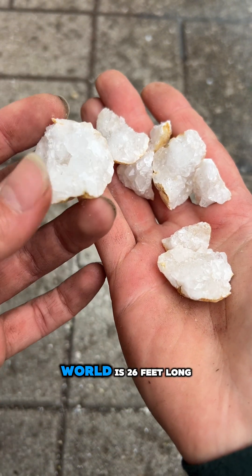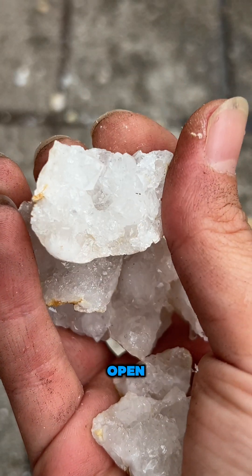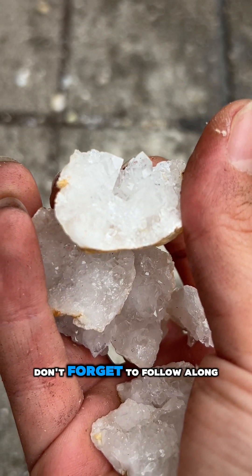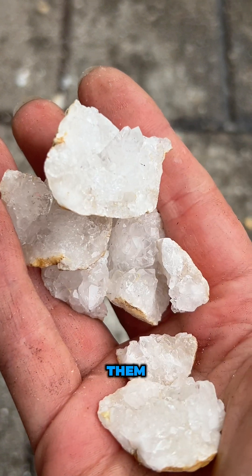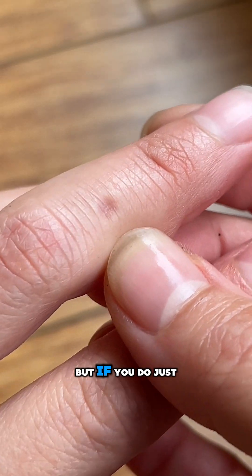The largest geode in the world is 26 feet long, and even though ours are a lot smaller, we're gonna crack them all open! So if you want to see what's inside, don't forget to follow along. And if you want to buy them, the link is in my bio — they're in my Amazon shop. Let me know if you do, but just be careful!